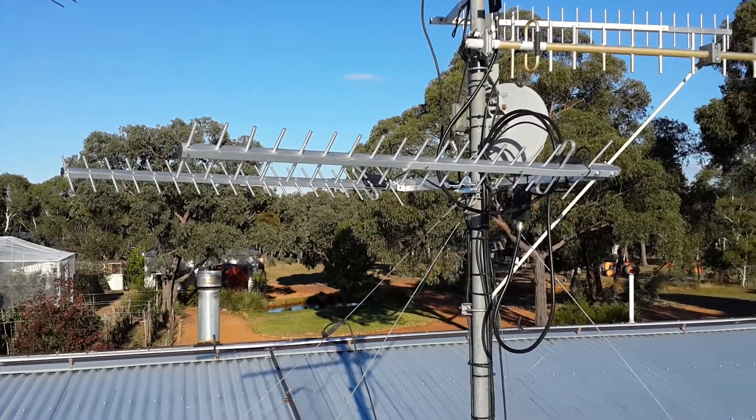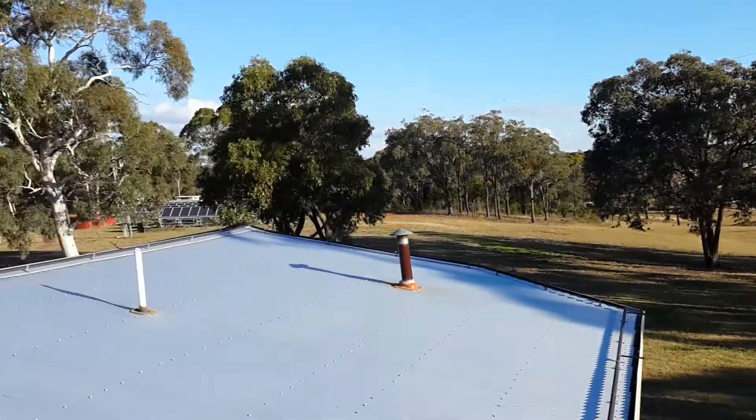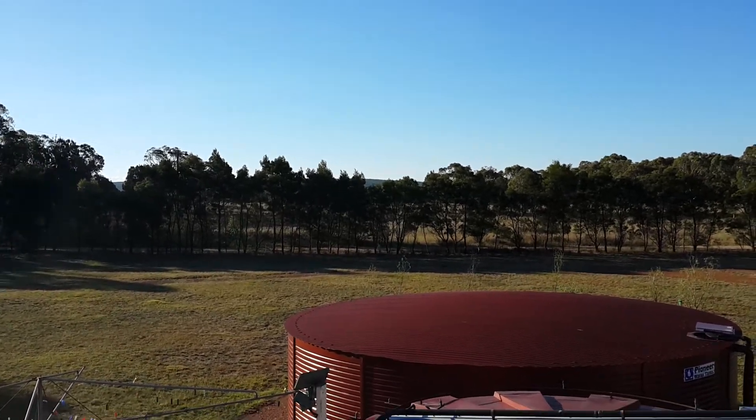Hello everybody, it's a very exciting day here, a day from G-Spotter Antennas out here on the farm. We're located about 35km as the crow flies from the tower that's way over there yonder in Goulburn.